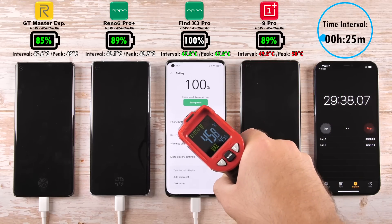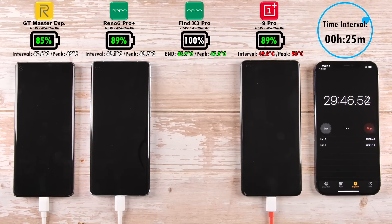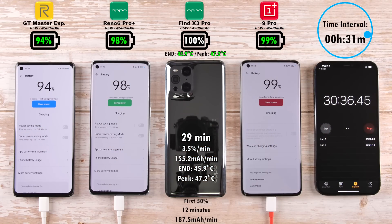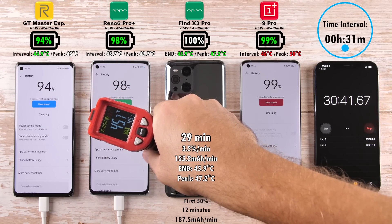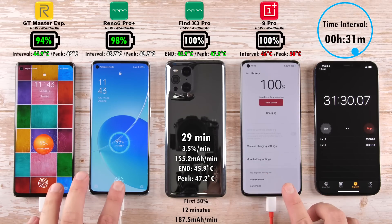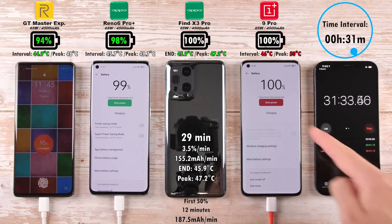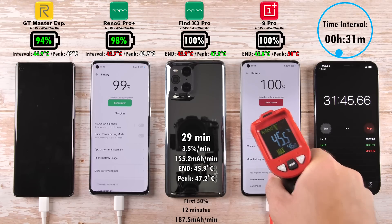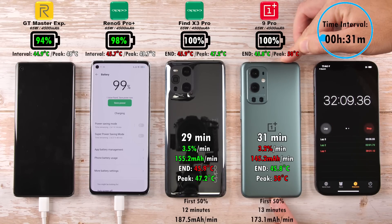Checking the temperatures, the Find X3 Pro ends at about 45.9 degrees Celsius — not too shabby — with a milliamps-per-minute reading of 155.2 mA/min, and its first 50% of charge completed in just 12 minutes. Not long after, the OnePlus 9 Pro finishes in 31 minutes — still incredible, just two minutes slower than the Oppo, even though they share the same charging capabilities and battery capacity.